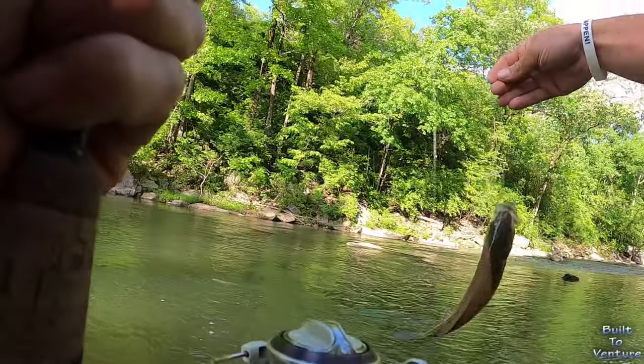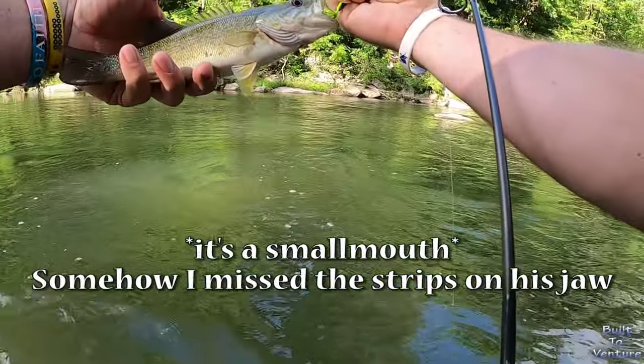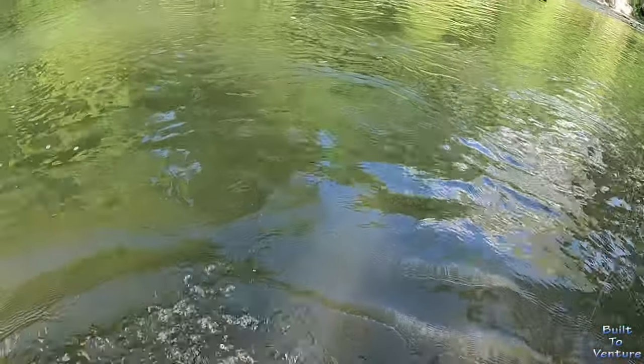Oh, what is this? I'm not sure what kind of bass this is — I have to go look it up! It's a beautiful little fish. Bye buddy!